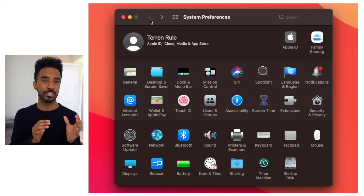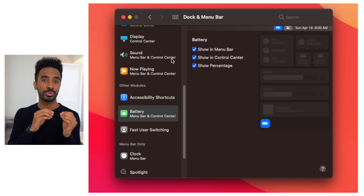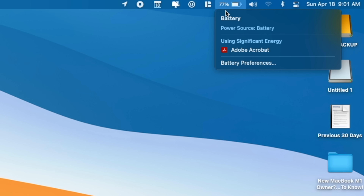Another thing you want to change is the battery settings. Go into Dock and Menu Bar, press into the Battery tab, and enable Show Percentage. It allows you to see exactly how much battery life you have left, which is a lot more useful than just looking at a blank battery bar draining on your computer.